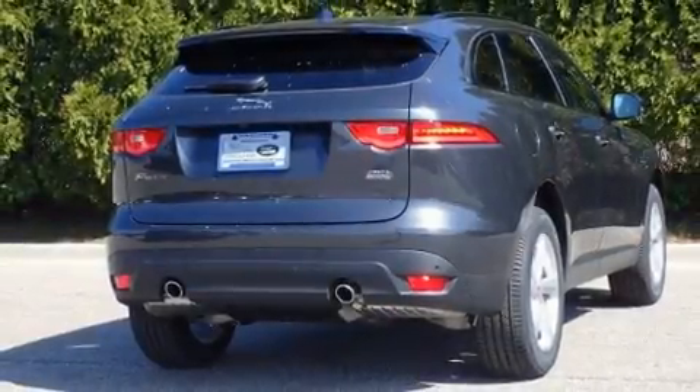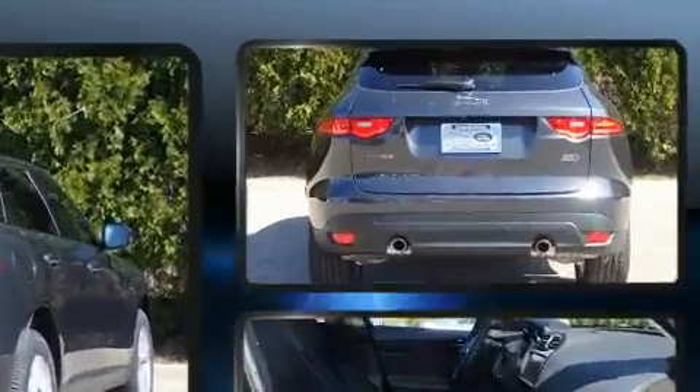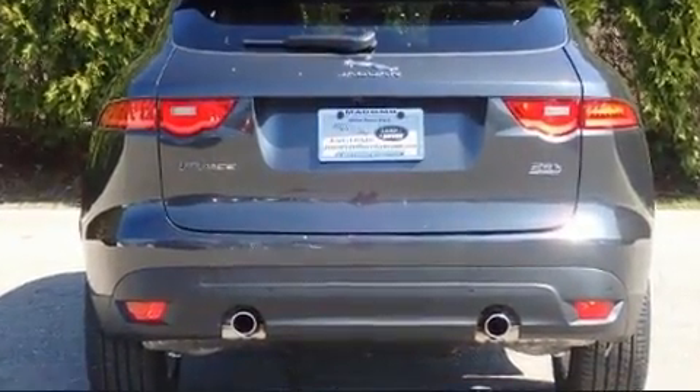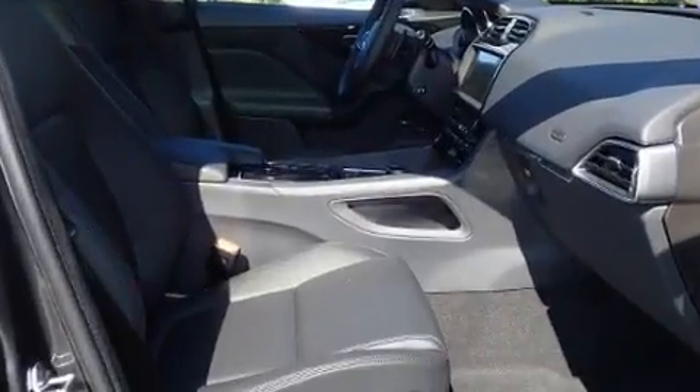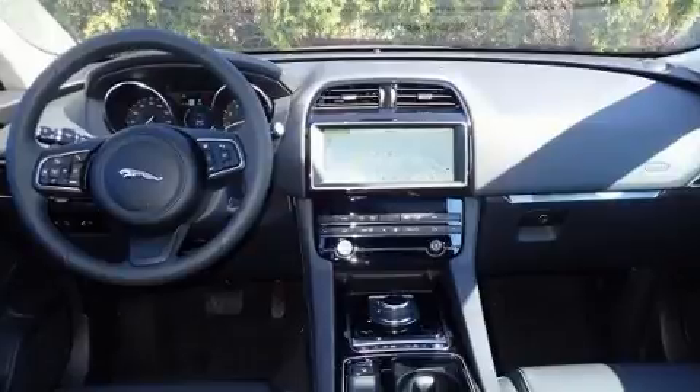The 2020 Jaguar F-Pace. Under the hood, you'll find a four-cylinder engine with more than 200 horsepower. For added security, Dynamic Stability Control supplements the drivetrain. A turbocharger is also included as an economical means of increasing performance.